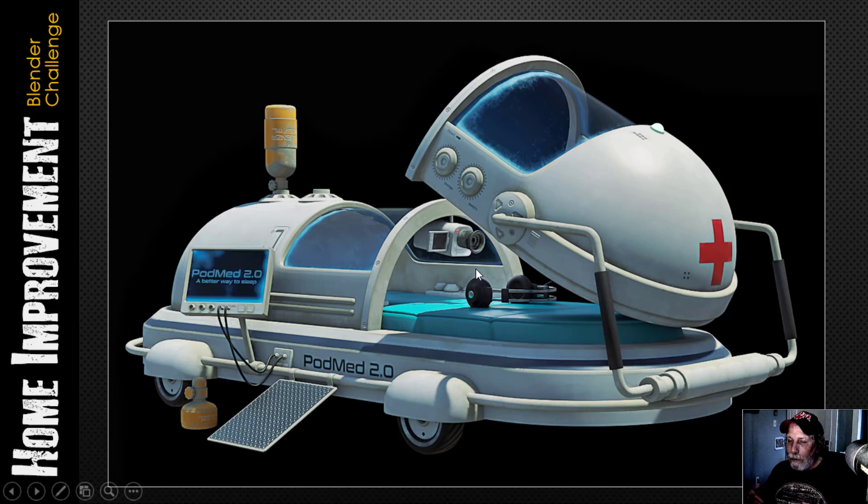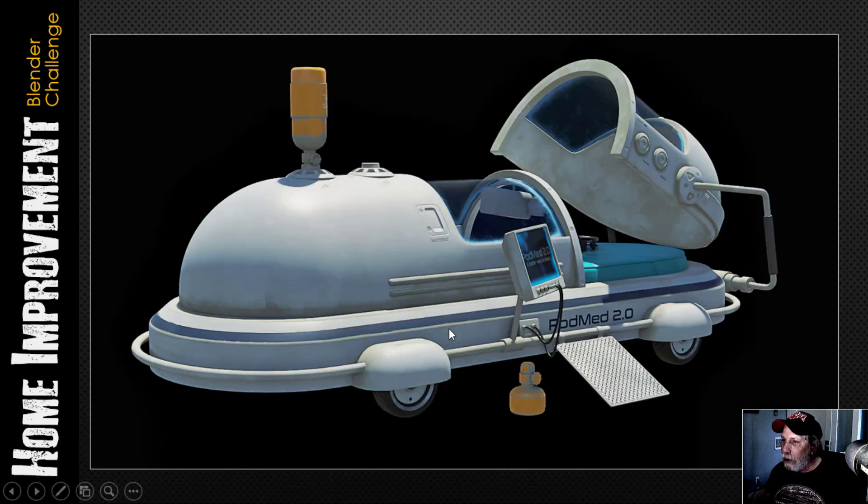The challenge was to take something that might be part of your home and make it an improvement. What I wanted to do was improve the idea of sleeping and treating yourself with medicine while you sleep — that's where I came up with this idea.